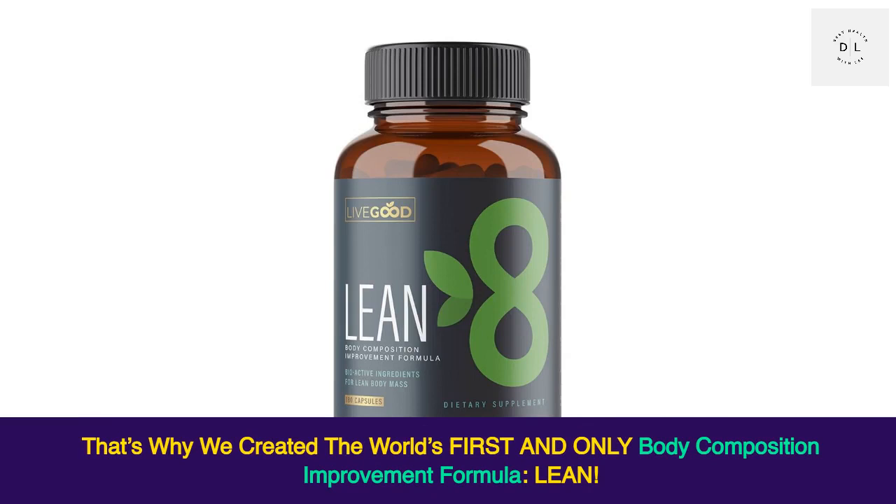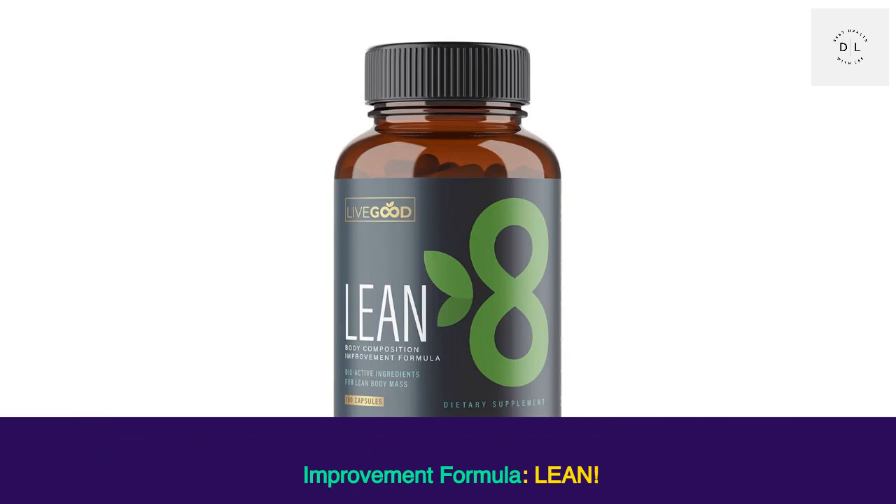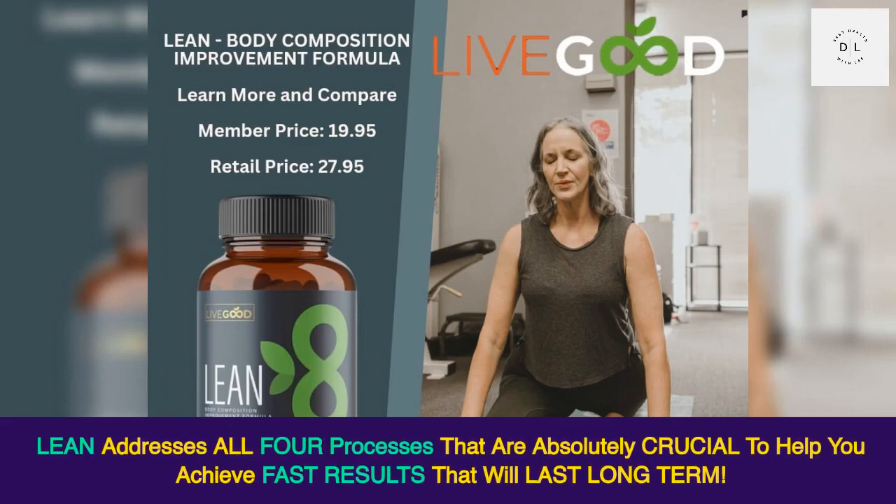That's why we created the world's first and only body composition improvement formula. Lean addresses all four processes that are absolutely crucial to help you achieve fast results that will last long term.